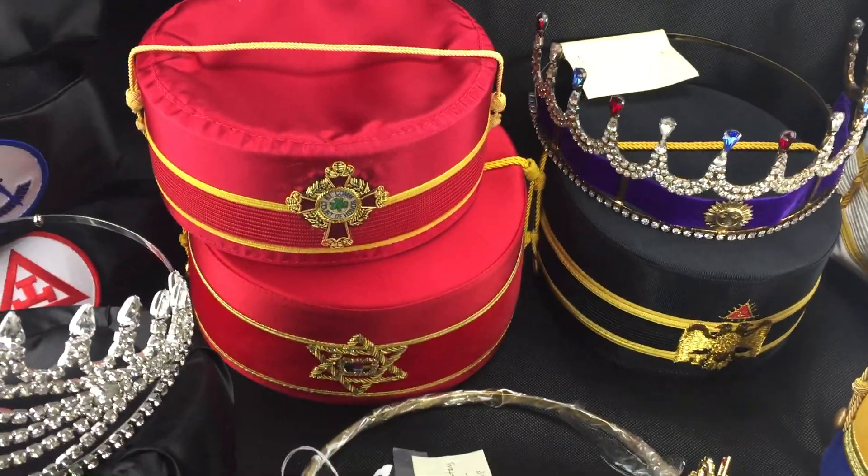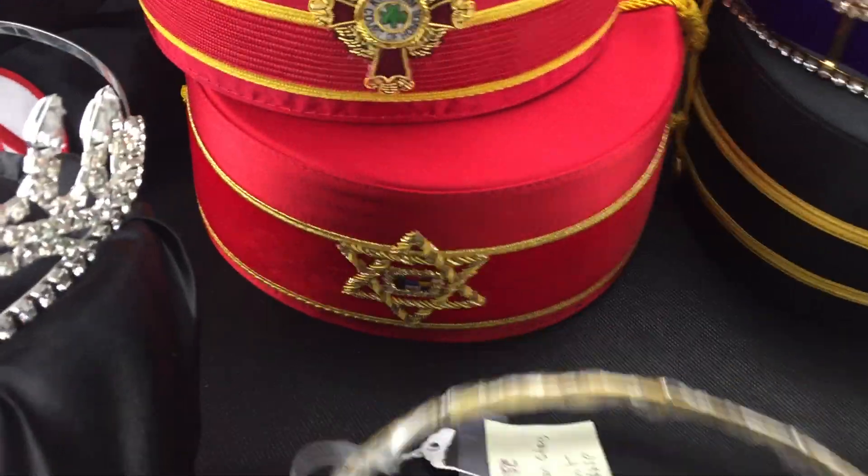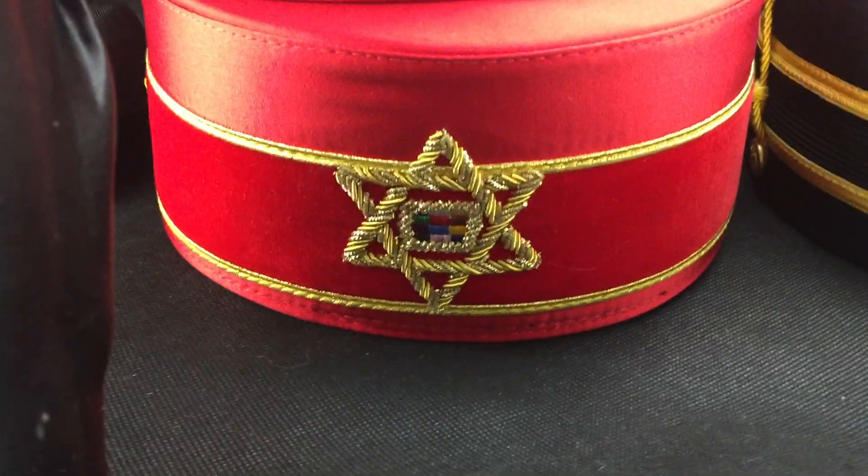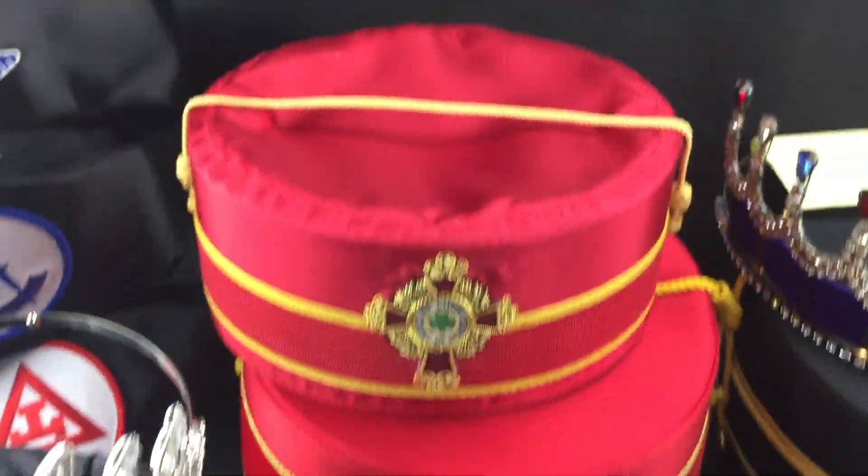Then there are two York Rite pieces. I am not familiar with this bottom one, so I called it a York Rite cap — hopefully you guys can fill me in on what it is. We have one of those.